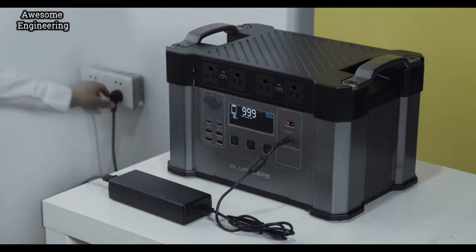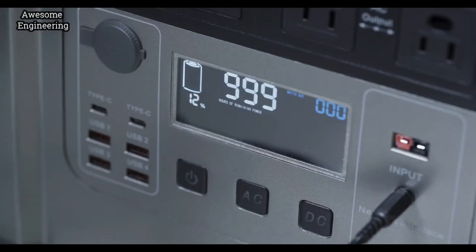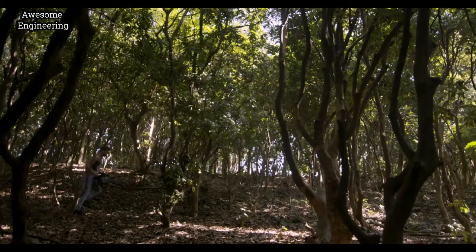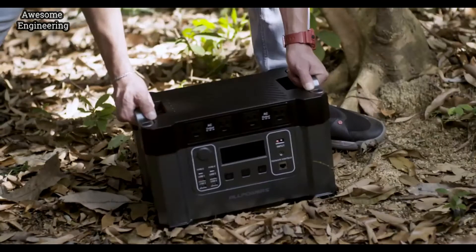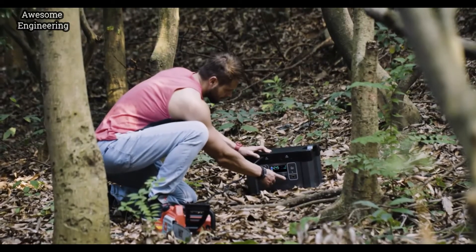Waiting for recharging was always boring, but with Monster X you can enjoy the fastest recharge rate. We designed Monster X with convenience in mind — it is both compact and lightweight, so you can take it with you no matter where you go.